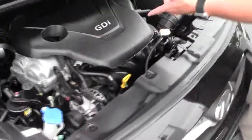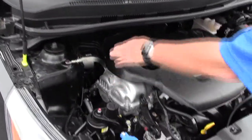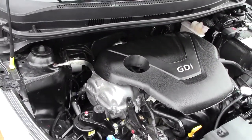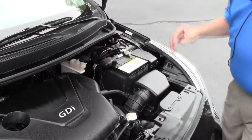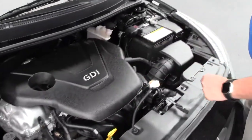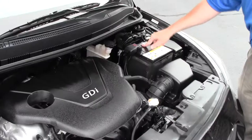Under the hood we have the 1.6 GDI four-cylinder motor. It is front-wheel drive. You have your four-channel independent analog brakes, clear reservoir for your windshield washer fluid, engine coolant, power brakes, insulated dipstick for oil check and oil fill, easy access to your air filter, centrally located fuse box, and maintenance-free battery.